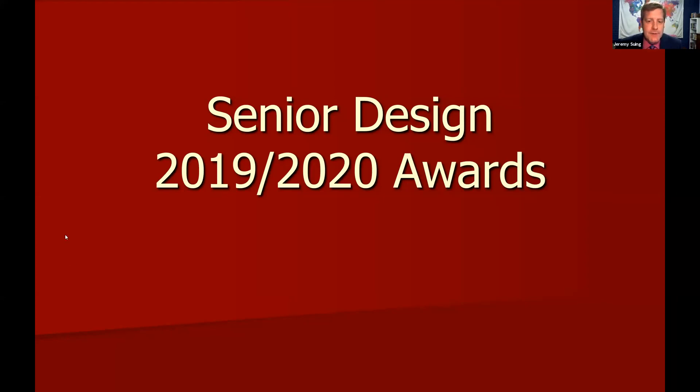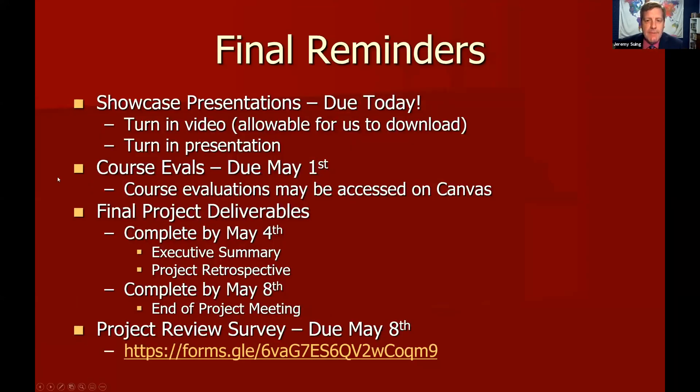Before we move on to the awards, I need to do a couple of logistical things. We do have a few things due yet for senior design. The showcase presentations — the video and the presentation itself — need to be done today. They're due by midnight tonight. Turn in the video, turn in the presentation, get all that done and submitted by the end of the day, and let us know if you have any questions or concerns.